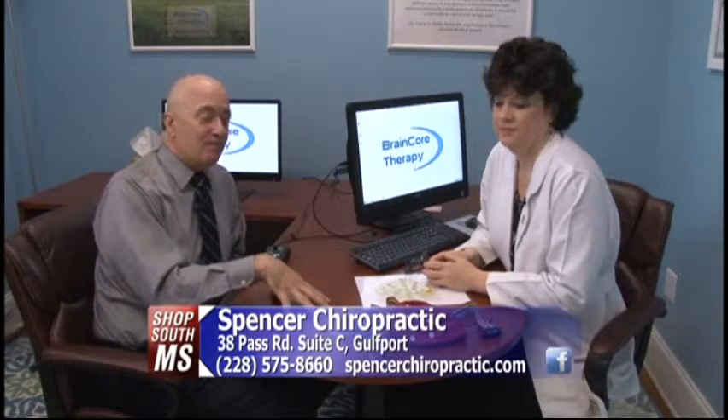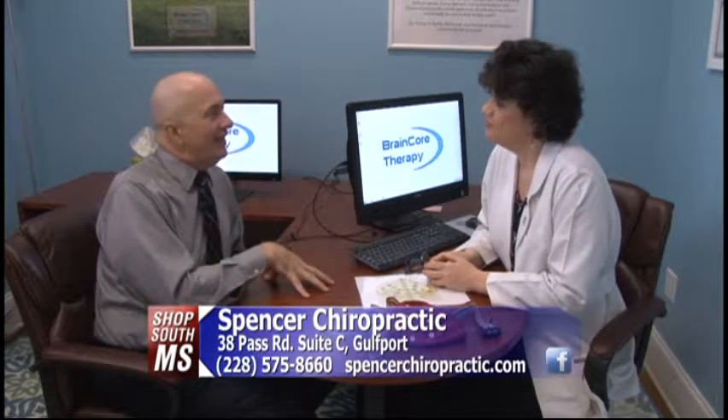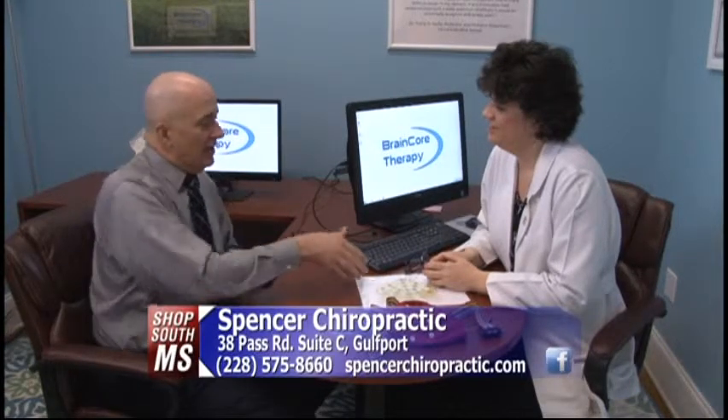We've run out of time today, but come back next week because I'm going to have the test done on me and see what kind of issues this can help with and how easy it is. So thank you again, Dr. Spencer — I look forward to it. Going to get hooked up with Brain Core Therapy in our next visit with Dr. Sonja Spencer at Spencer Chiropractic located on Pass Road in Gulfport.